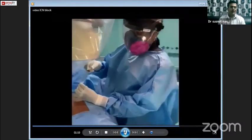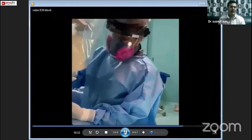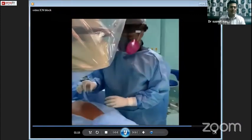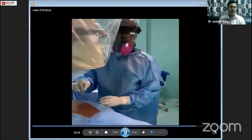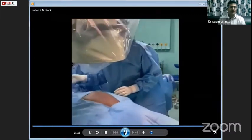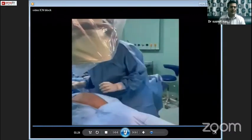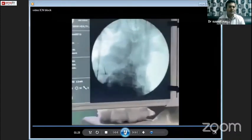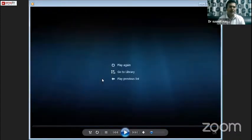As there was a surgery lined up beforehand and this was a demonstration procedure, only 1 to 2 ml of lignocaine was injected. This shows the final needle location in that video.